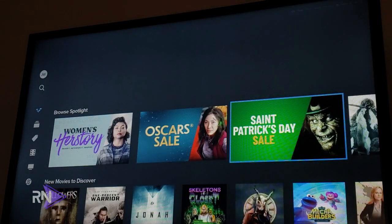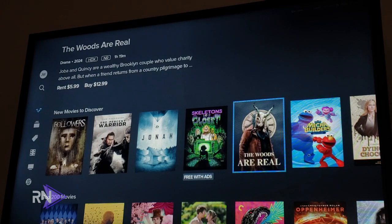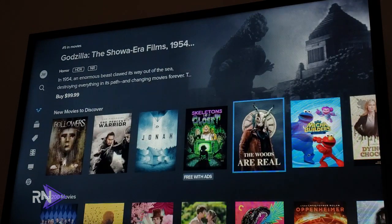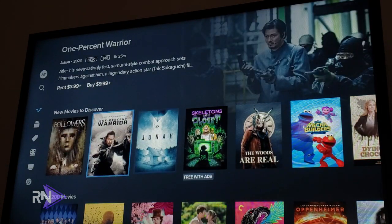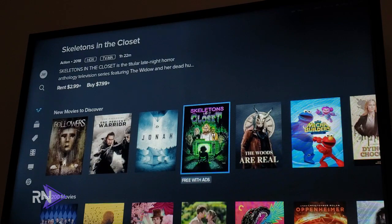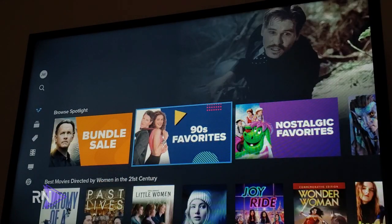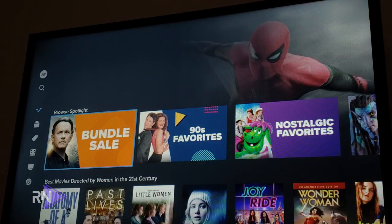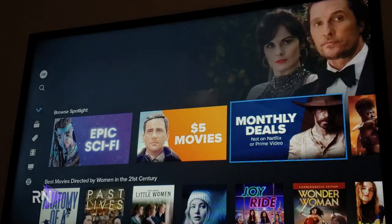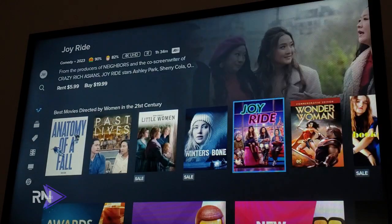Vudu has been in this business for a long time when it comes to video and TV rentals and buy-to-own content. In the past couple of years, Vudu has also been doing ad-supported free movies and TV shows, similar to Pluto TV, Tubi, and other free streaming services. There's a Browse Spotlight section where you can find content on sale — 90s movies, $5 movies, rentals for $3, and other deals.